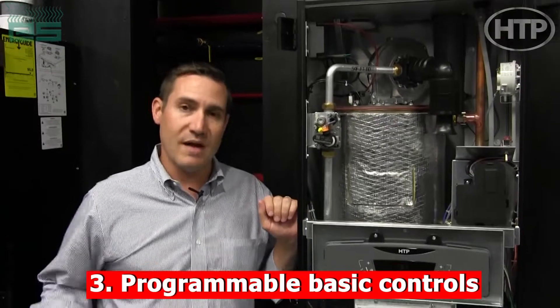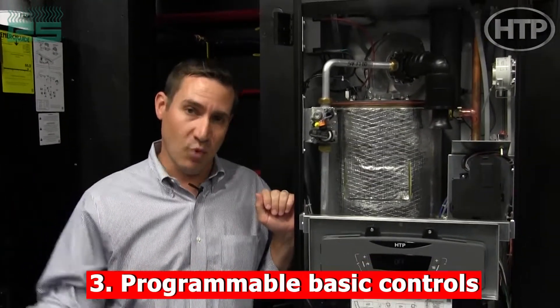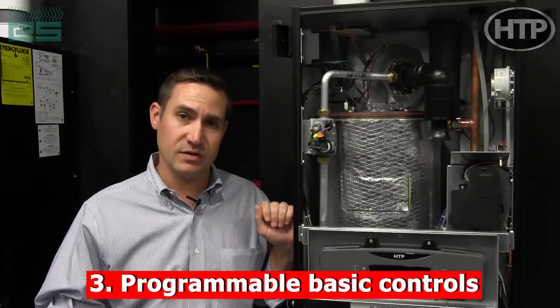As the installing contractor, you also have the ability not only to monitor but to also remotely program the boiler for basic control changes. If you have any more questions about the capabilities of the onboard Wi-Fi with any HTP boiler, please reach out to your local Emerson SWANA representative and ask any questions that you may need answered.